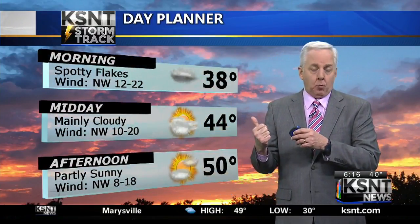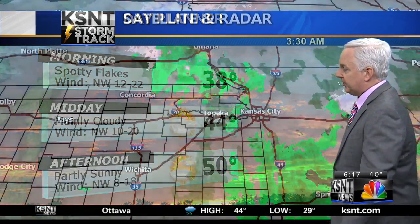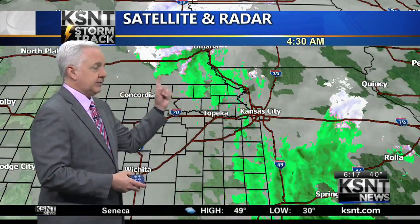With our day planner today, here's the way it looks. We're going to have spotty flakes in the far north and northeast counties this morning. There has been a little bit of light rain in some areas and a snowflake or two. Mainly cloudy approaching lunchtime at 44, and then partial sunshine for the afternoon at 50. The farther west you go, the quicker you get some good sunshine — out toward Junction City, Manhattan, and Salina.